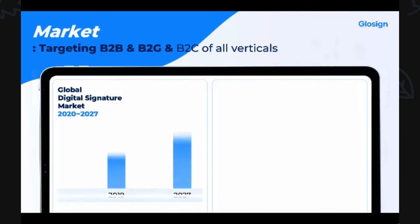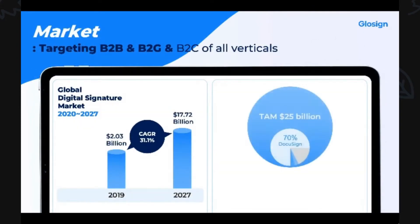Our target market is basically everybody — B2C, B2B, and B2G. Why is our target market so broad? Because our service is useful to all individuals, companies, or organizations in need of contracts.